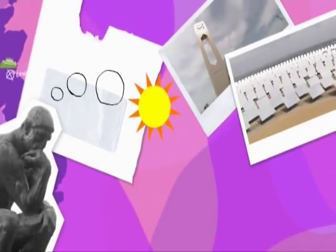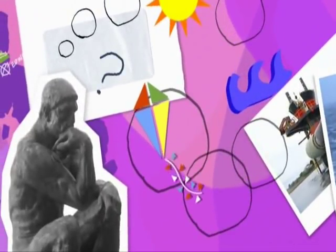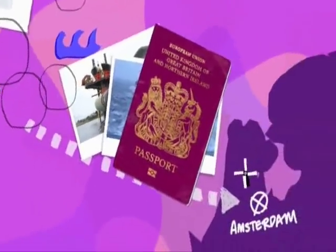I've seen how it's possible to capture the power of the sun and the sea. But what about the wind? Well, for that, there's only one thing for it: a weekend in Amsterdam.